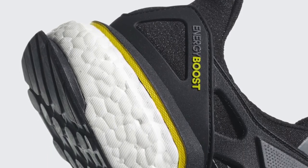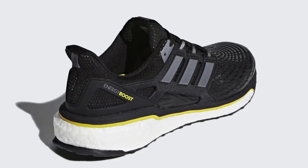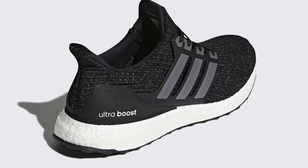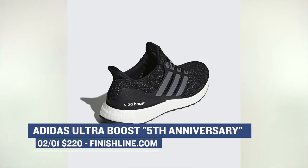Jumping over to Adidas, they are celebrating the five-year anniversary of Boost with a triple pack of sneakers. Finish Line is going to have the Ultra Boost, the new Energy Boost, and the original Energy Boost that released five years ago. All three pairs are based in black with a few colors to highlight. The original Energy Boost will cost you $150, the redesigned Energy Boost is $160, and the Ultra Boost for the five-year anniversary pack is $220.